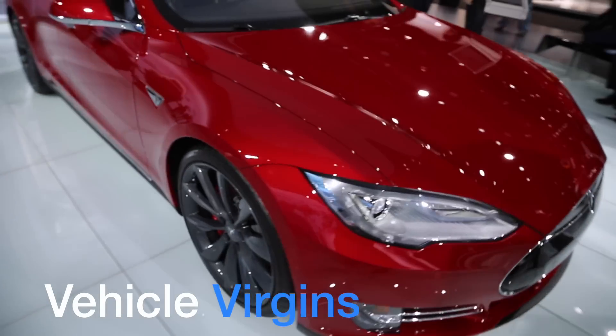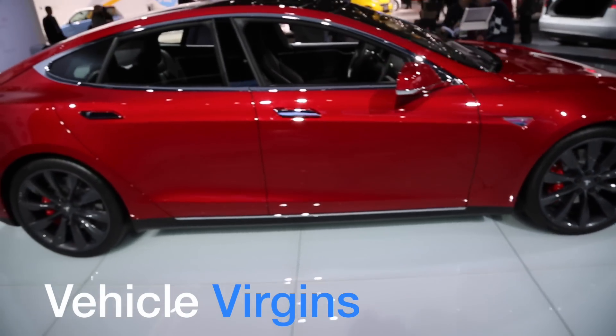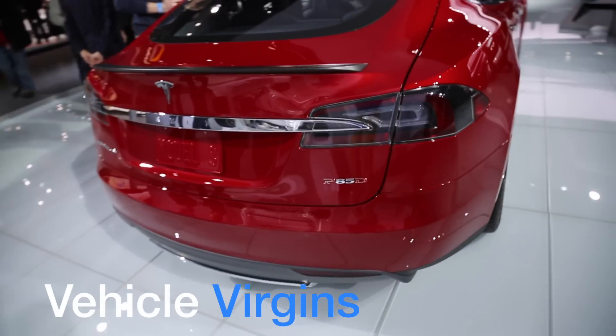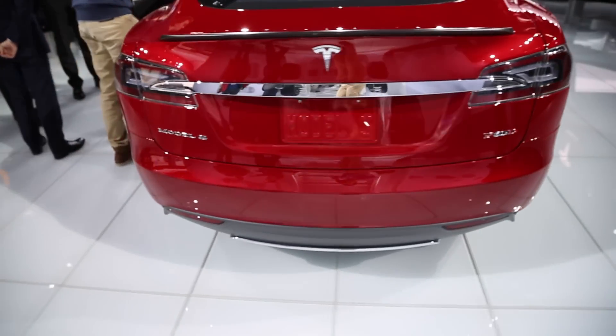I've been passionate about Tesla since they released their initial Roadster, but never have I been so excited about the brand as I am now. They've paved the way for the future of the electric car, but for enthusiasts, the new P85D is what we've been hoping for all along.